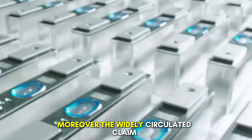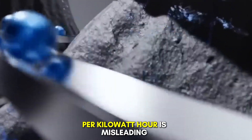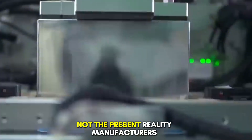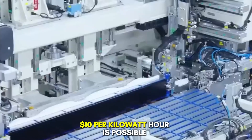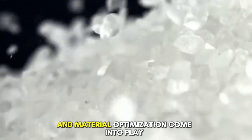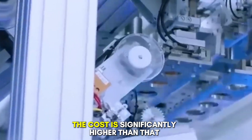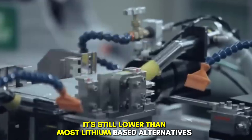Moreover, the widely circulated claim that these batteries have already achieved $10 per kilowatt hour is misleading. That figure represents a future projection, not the present reality. Manufacturers have stated that achieving $10 per kilowatt hour is possible in the long term as economies of scale, improved production methods, and material optimization come into play. But as of now, the cost is significantly higher than that, even though it's still lower than most lithium-based alternatives.